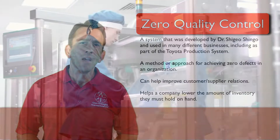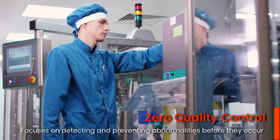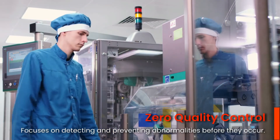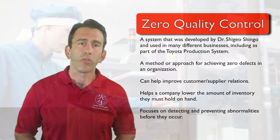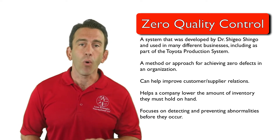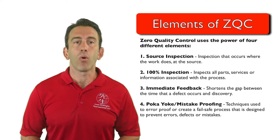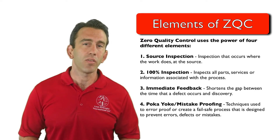How is this done? The zero quality control system focuses on detecting and preventing abnormalities before they occur, in effort to achieve zero defects. In other words, the ZQC system attempts to prevent defects, errors, and mistakes before they occur. It does this by harnessing the power of four different elements which make up the ZQC system.